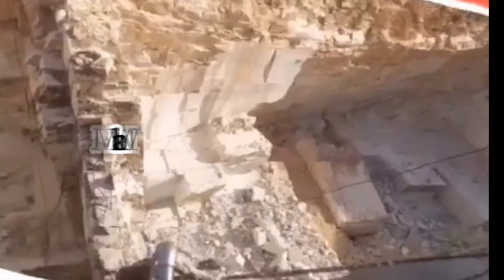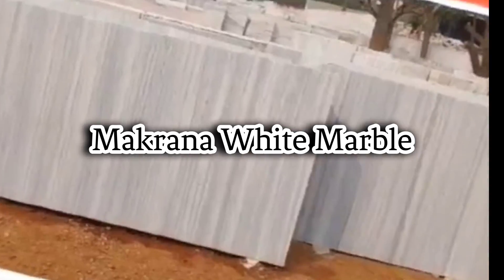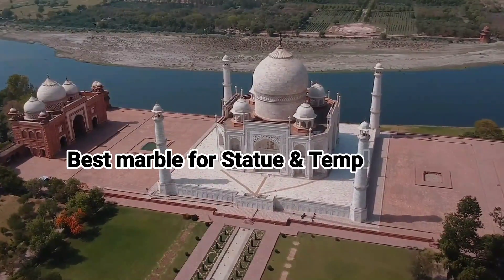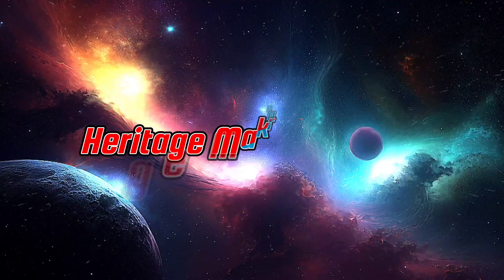Makrana marble is a type of white marble that originates from the Makrana region in the state of Rajasthan, India. It is famous for its purity, durability, and whiteness, and has been used for centuries in the construction of palaces, temples, and other historical monuments.